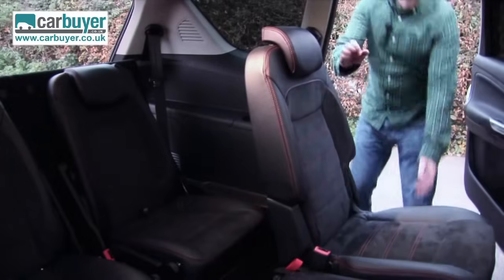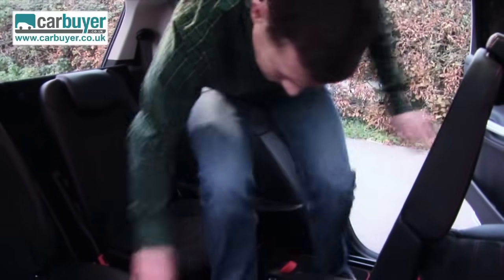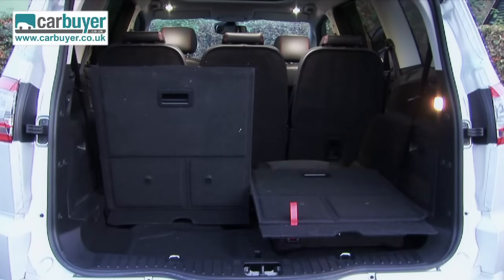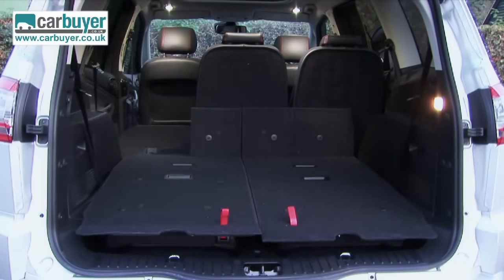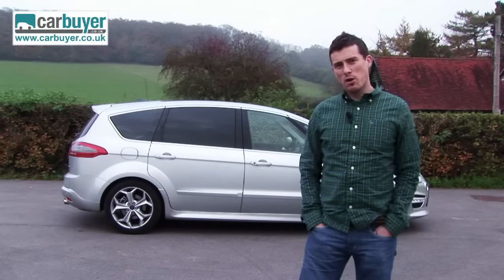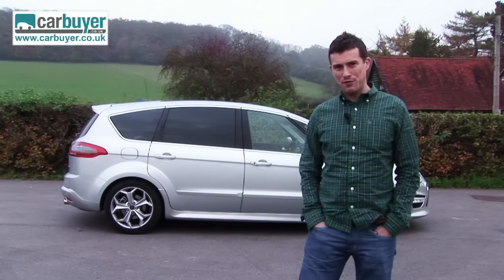If you need to carry six passengers regularly you may be better off with a more boxy MPV, as the rearmost seats in the S-Max are so low that it feels as though you're sitting on the floor. While the boot is big and all the chairs fold down for more space, they don't do so quite as neatly as in a SEAT Alhambra. Finally there's the price, because the S-Max is rather expensive, especially when you compare it to a Citroen C4 Grand Picasso.